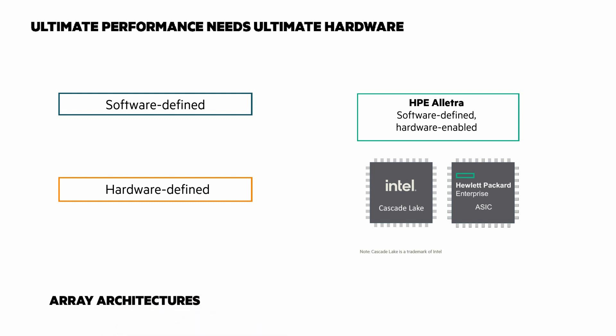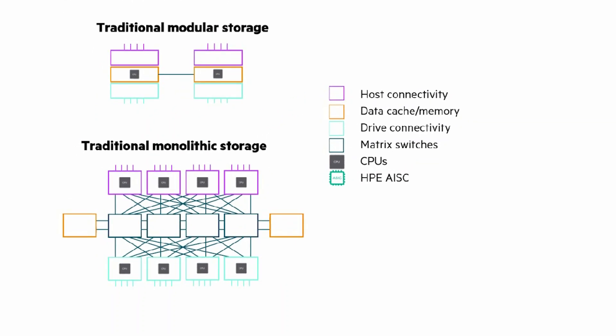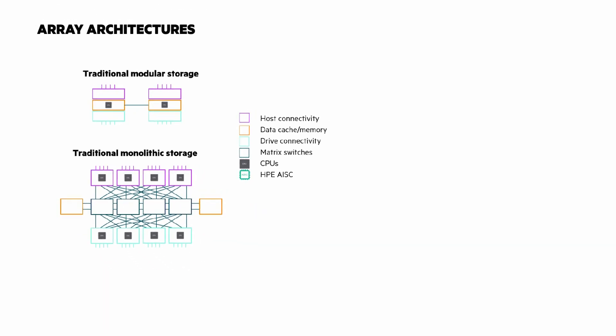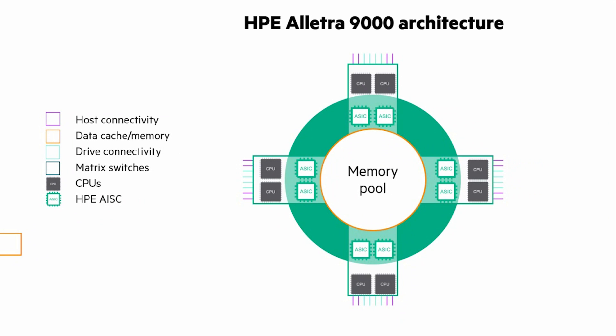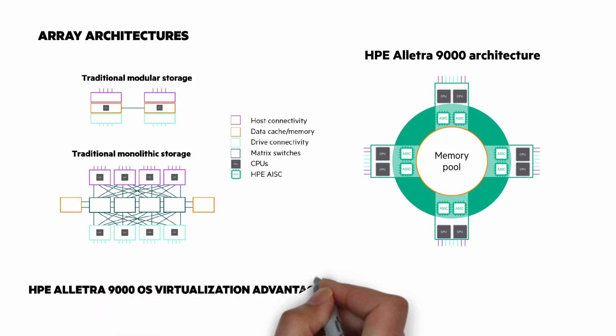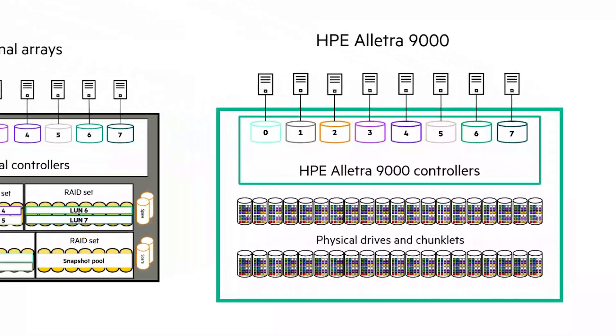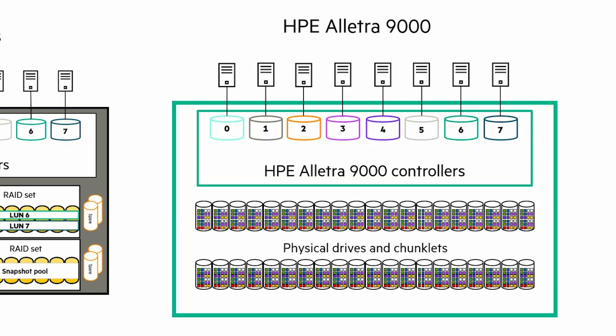I want to also compare the 9000 architecture to traditional arrays. Traditional modular storage arrays are usually built on dual-controller architectures with limited flexibility and resiliency. Traditional monolithic storage arrays provide a high degree of scalability and resilience, but at the cost of expensive and proprietary architectures. HPE Electra 9000 is built on industry-standard Intel-based active-active node architecture. Thanks to the ASICs, it scales almost linearly from two to four nodes without the burden of a monolithic array. And virtualization of everything has distinct advantages.